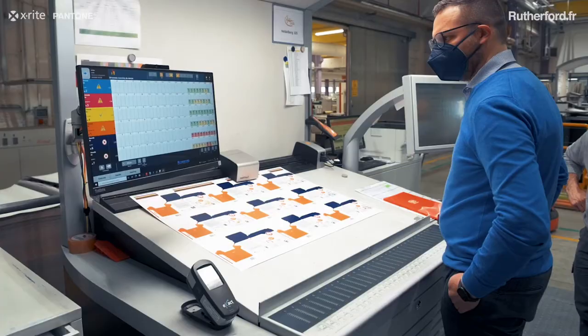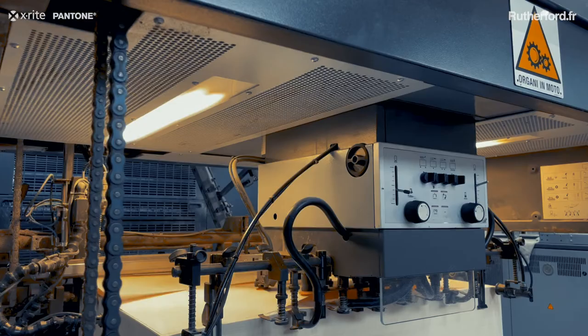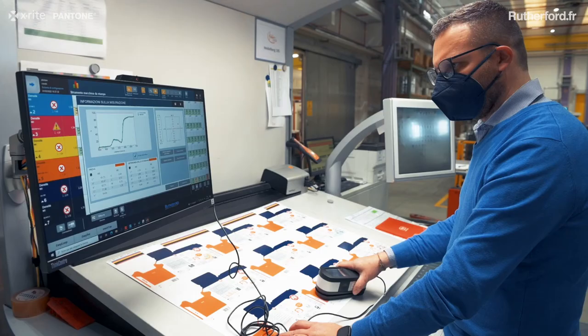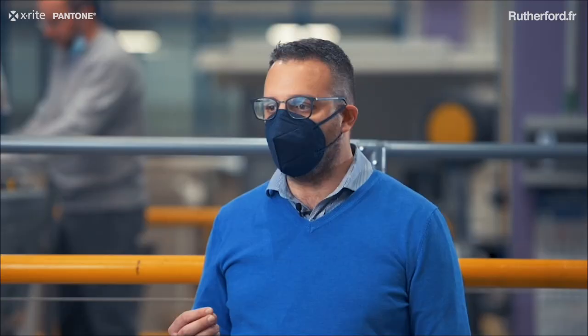It makes the management of pre-inking more and more efficient. This allows obtaining faster startups, less waste, and therefore more interesting performances on the printing machine.